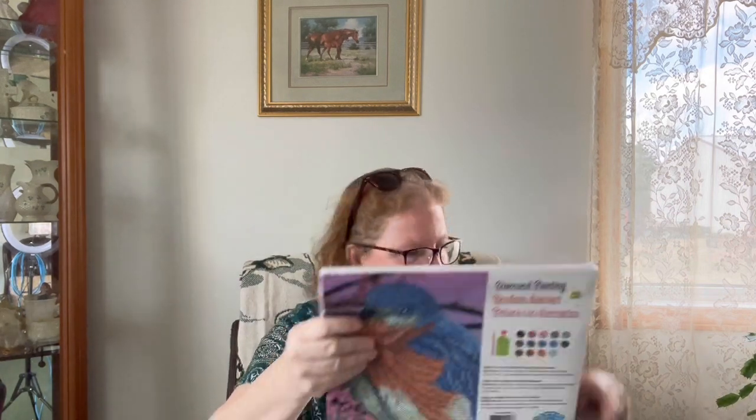Let me just open this up to show you what it is. So this is right on a canvas and it is sticky. I'm not going to take it fully out — we'll wrap it back up so I don't get any dog hairs or cat hairs on it. We will try that out as a beginner one.